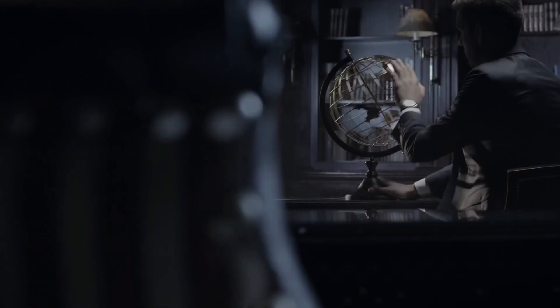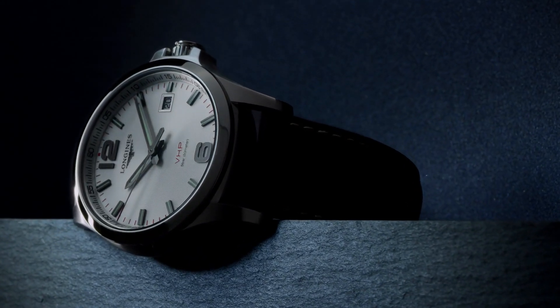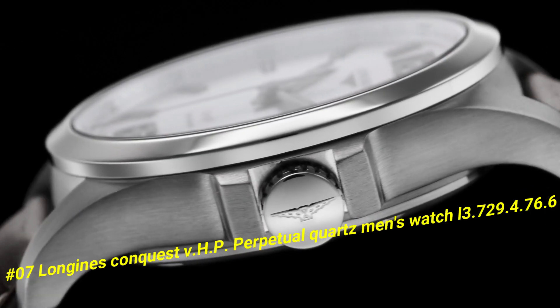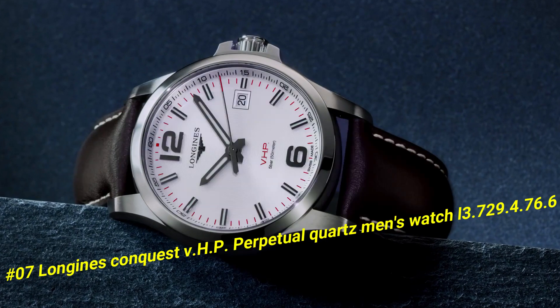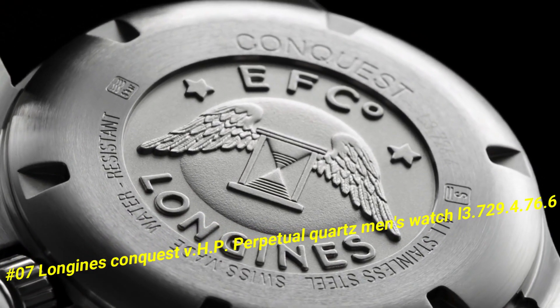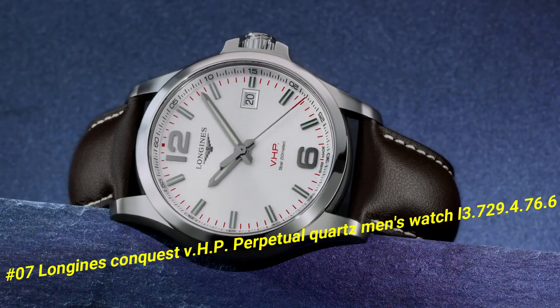Number 7: Longines Conquest V.H.P. Perpetual Quartz men's watch L3.729.4.76.6. The current price of this watch in US dollars is $1,350.